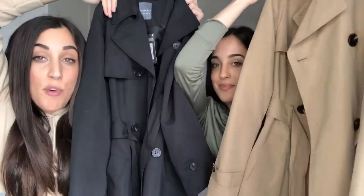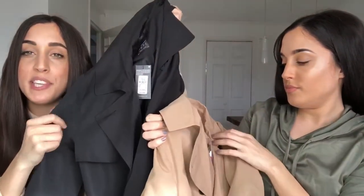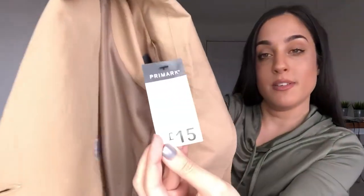We also bought coats — Primark are always really good for coats. We've bought a level one jacket and a suede jacket before, and now we've got these light trench coat-style coats in tan. The button details give them a more expensive look, something you'd see in Topshop. We got this in a size six — I normally go for eight but wanted it more fitted as it's more flattering. It was only £15, same as the black one.